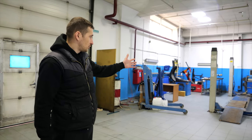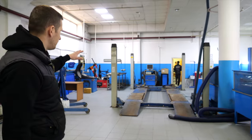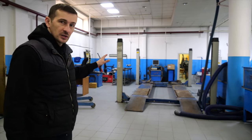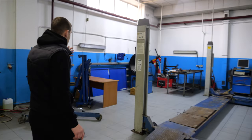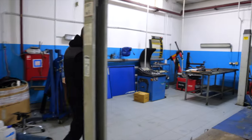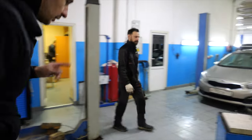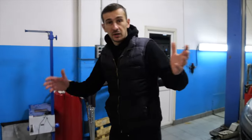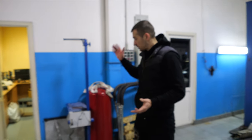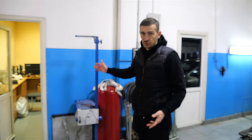Вот здесь у нас четырёхстоечный подъёмник. Здесь сход-развал — сейчас обновим его, поставим новенький, современный. Есть шиномонтаж, всё так же можно приехать переобуться без проблем. Ещё маленькое нововведение: клиенты спрашивали, регулируем ли мы фары — теперь у нас есть стенд для регулировки. Обращайтесь, сможем всё выполнить.